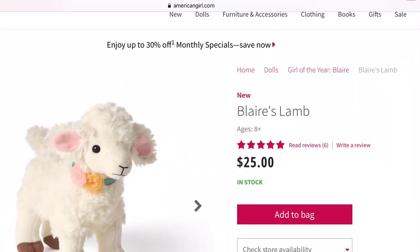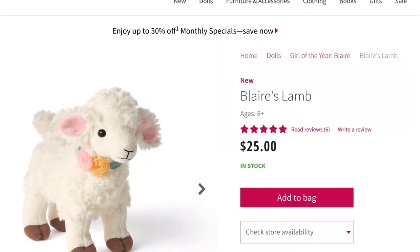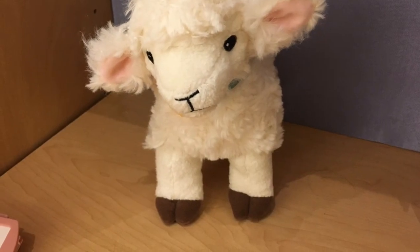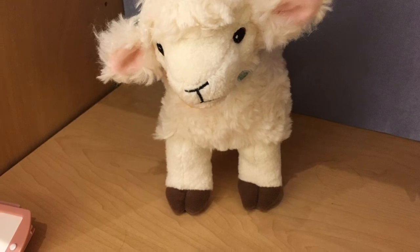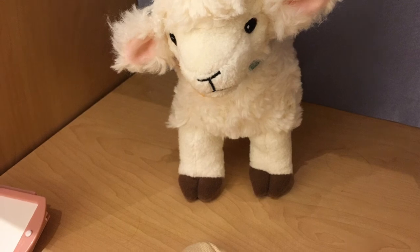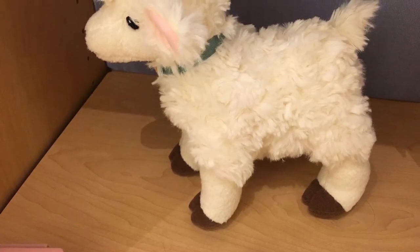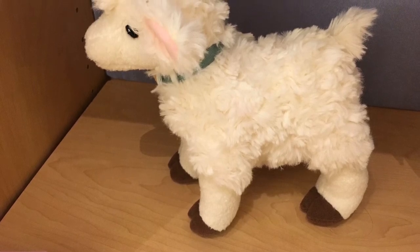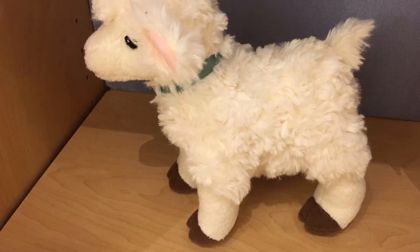Next up, we have Blair's lamb, and this retails for $25. Age appropriateness, I'm going to give it a 5 out of 5 because I feel like it is perfect for the age demographic. Product appearance, I'm going to give it a 5 out of 5 because it is absolutely adorable. Play value, also a 5 out of 5 because I feel like it'll be really cool to have farm animals, which is unique. And quality, a 5 out of 5 as well because this lamb was really, really high quality. So overall, this lamb gets a 5 out of 5 from me.